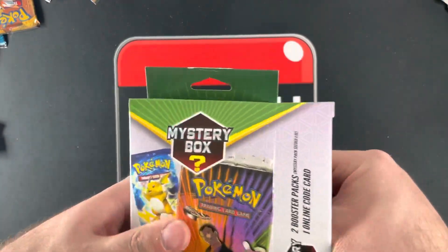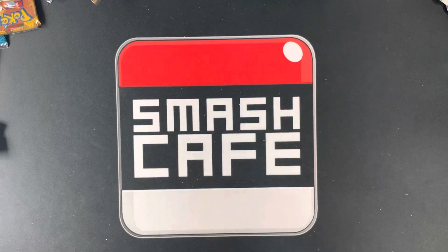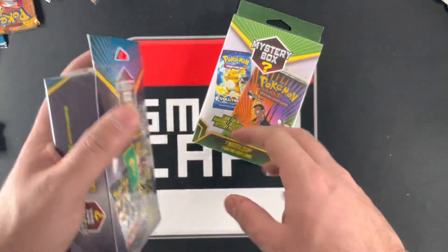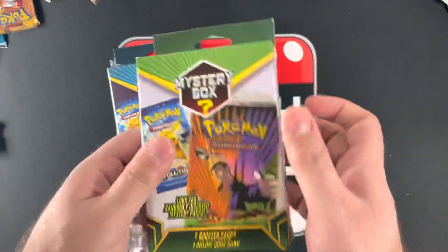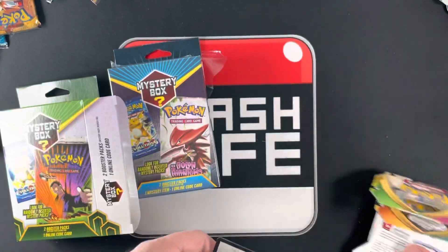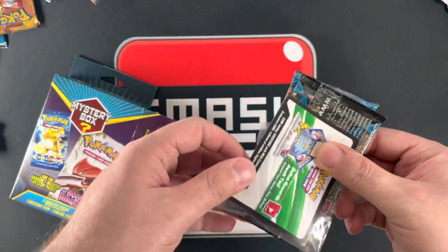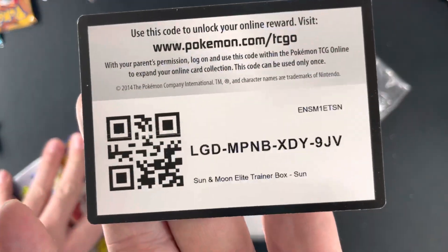I can almost bet my entire bank account that one just has a code. Oh wait — it says a Vivid Voltage, Darkness Ablaze, and a code card, and the code card's for a Sun and Moon ATV. Last box. This is a Sun and Moon ATV code for you guys to enjoy.